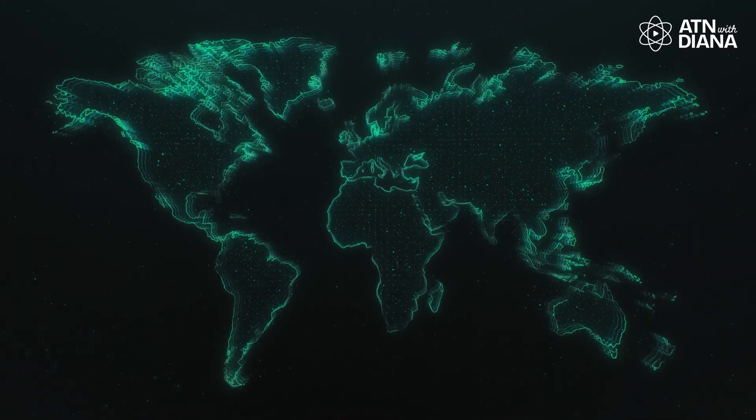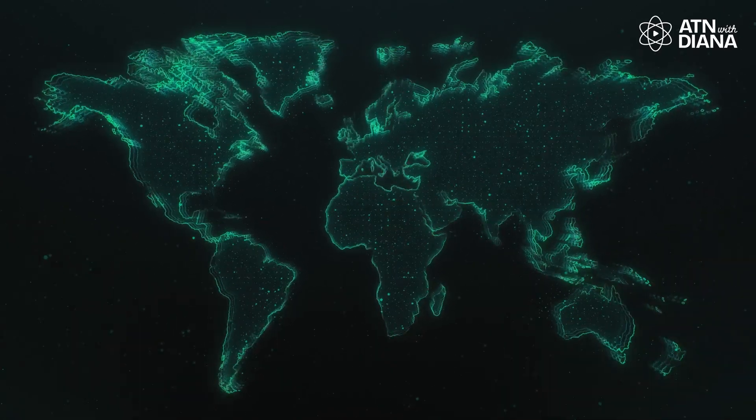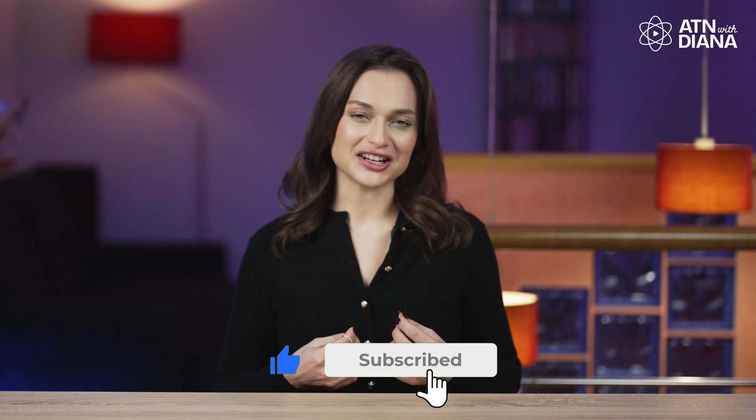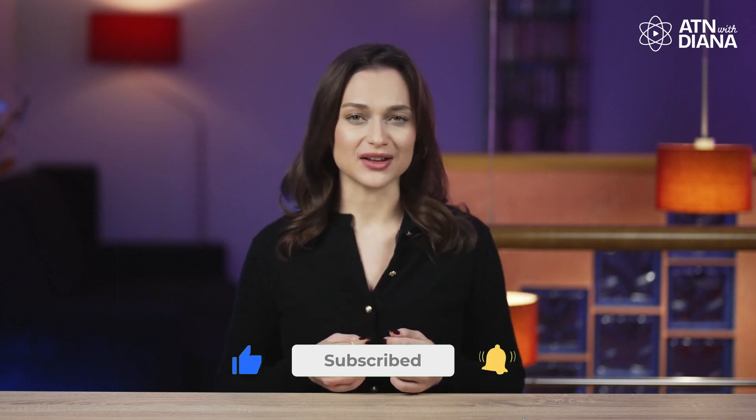Welcome back to All Things Nuclear with Diana. It's the end of January 2025 and I've prepared an exciting lineup of groundbreaking nuclear energy updates from around the globe. Make sure to like this video, subscribe to my channel and hit that notification bell so you won't miss any of the latest developments and professional insights shaping the future of clean energy.